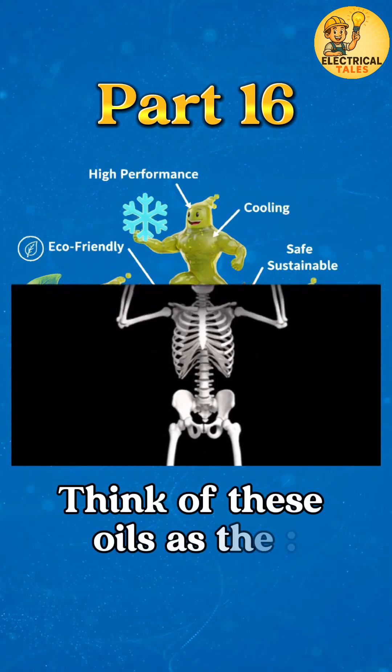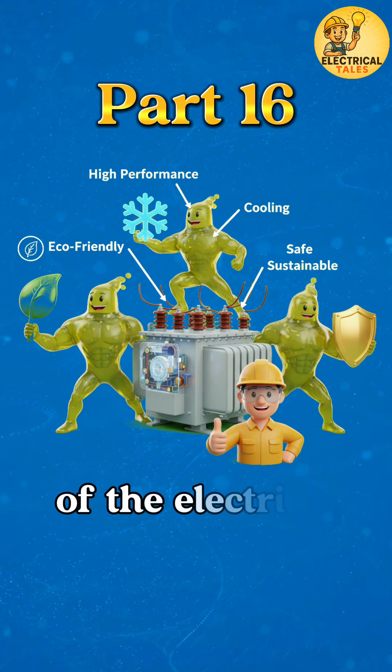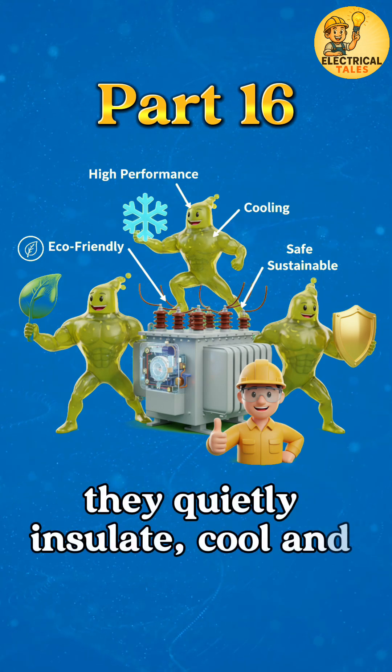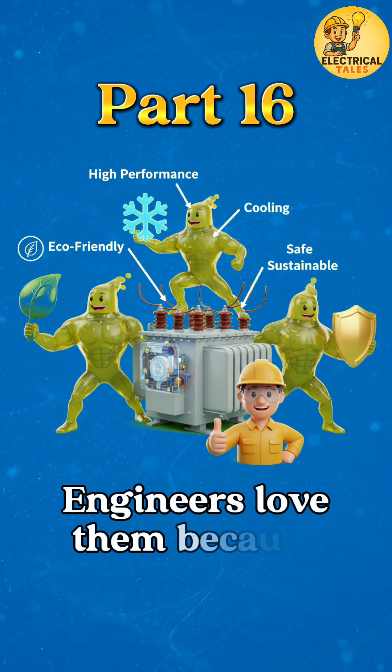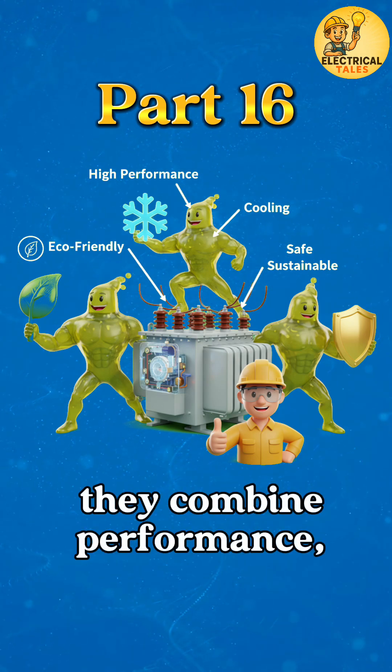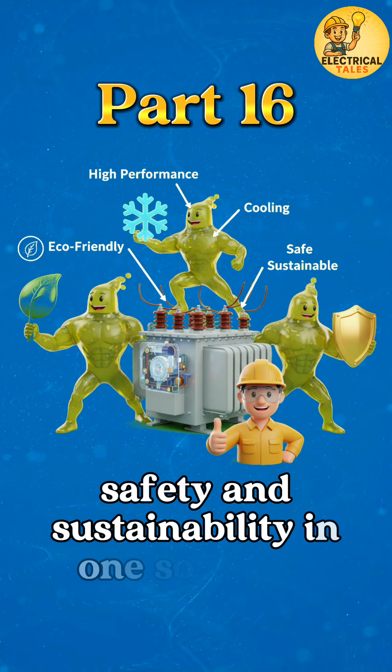Think of these oils as the green guardians of the electrical world — they quietly insulate, cool, and protect, all while caring for the planet. Engineers love them because they combine performance, safety, and sustainability in one solution.